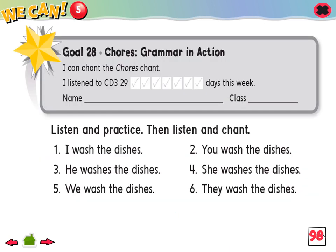Goal 28: I can chant the chores chant. 1. Listen and practice. Then listen and chant.